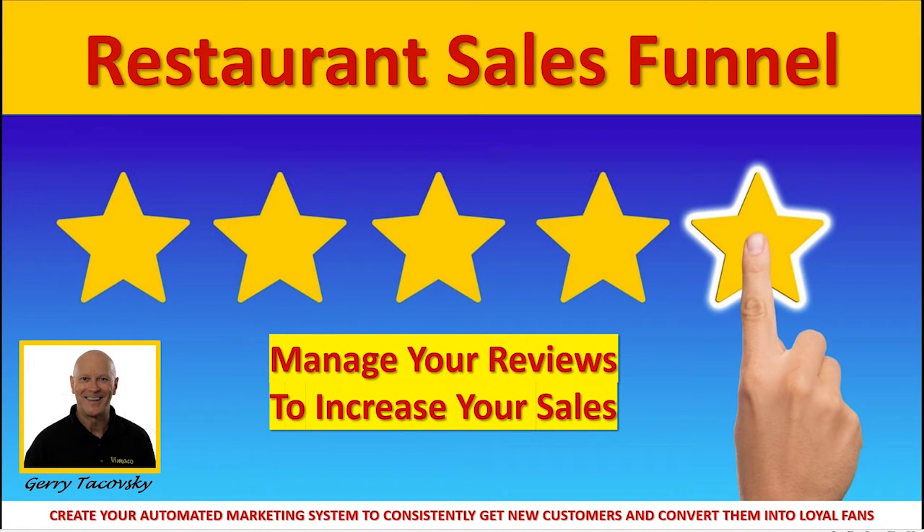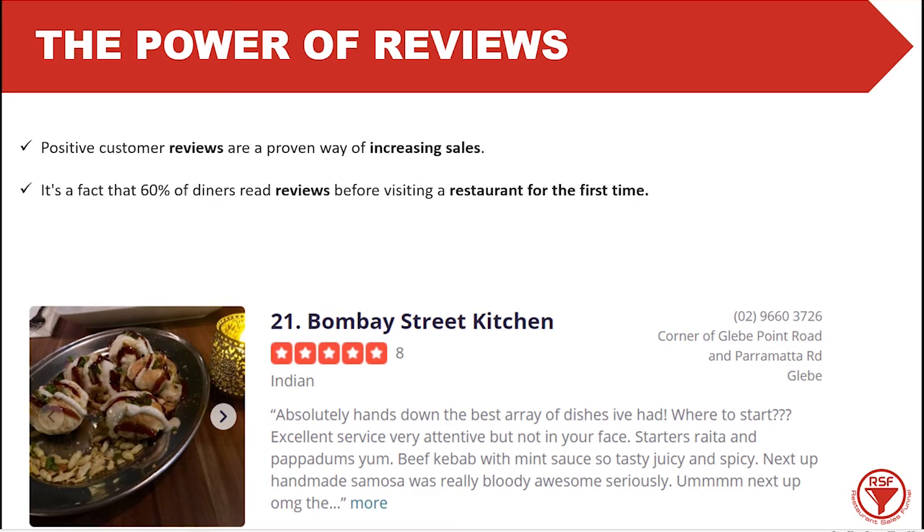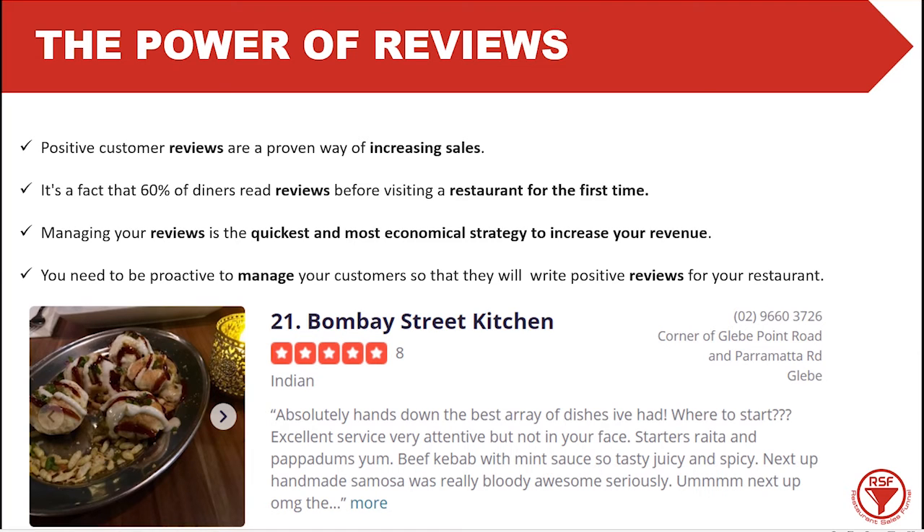Manage your reviews to increase your sales. We all know the power of reviews. Positive customer reviews are a proven way of increasing sales. It's a fact that 60% of diners read reviews before visiting a restaurant for the first time. So imagine if you have some really bad reviews — this is going to have a huge impact on your business. Managing your reviews is the quickest and most economical strategy to increase your revenue. You need to be proactive so that customers will write positive reviews for your restaurant.